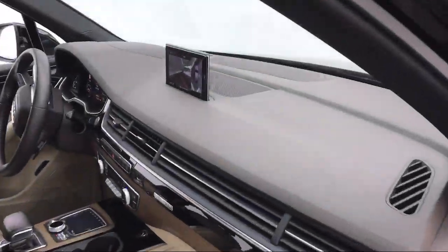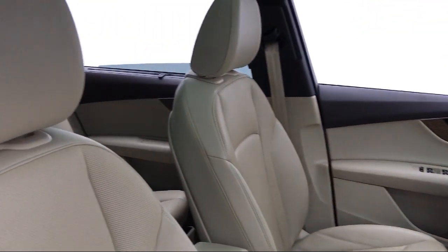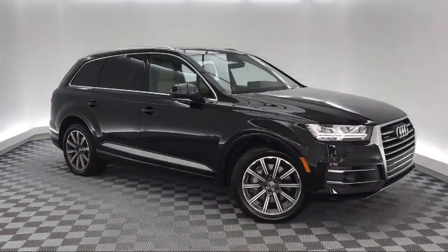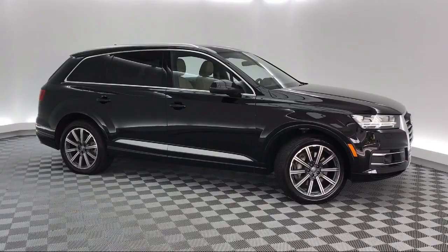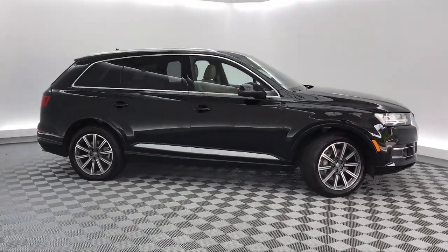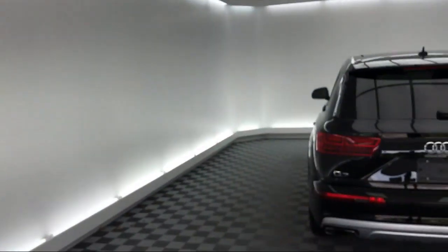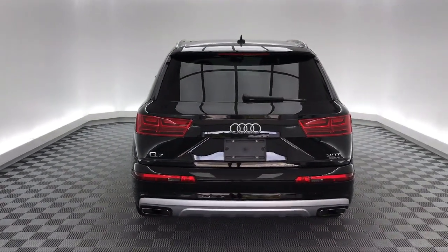This vehicle comes equipped with keyless entry, steering wheel controls, rain sensitive windshield wipers, rear view camera, navigation, roof rack, electronic stability control, tire pressure monitoring system, rear spoiler, leather wrapped steering wheel, and has less than 30,000 miles on the odometer.